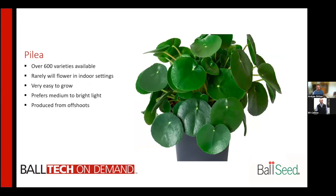Pilea — everyone has seen the Pilea peperomioides in recent years, and it is obviously the most popular variety. There are over 600 varieties available. They rarely flower in indoor settings, are very easy to grow, prefer medium to bright light, and are typically produced from offshoots.